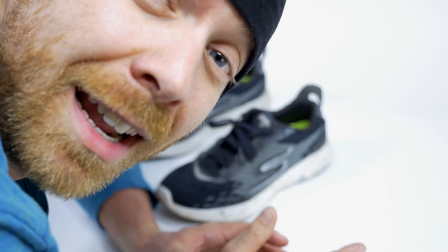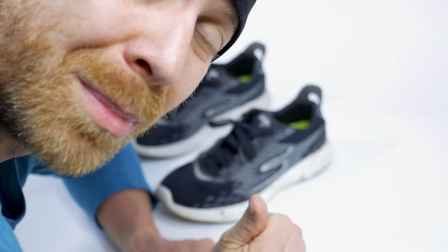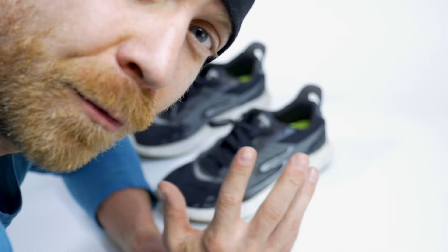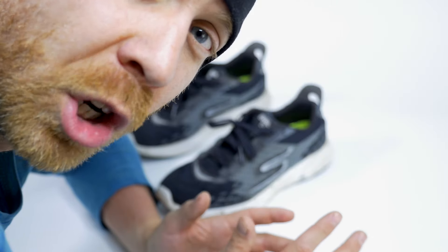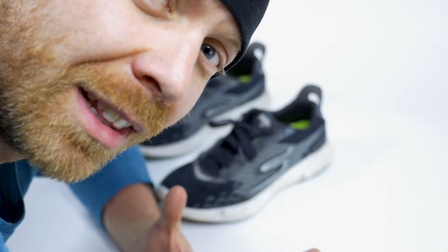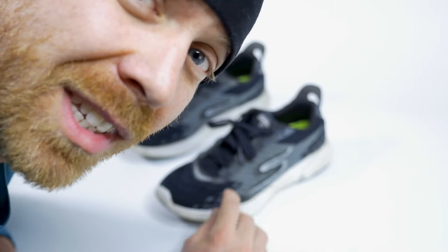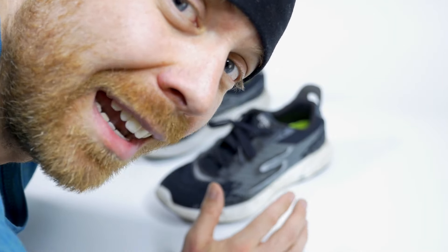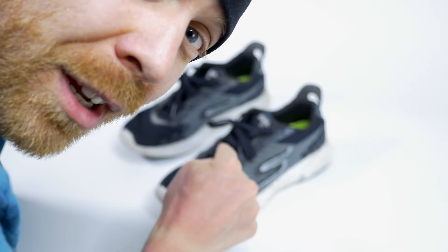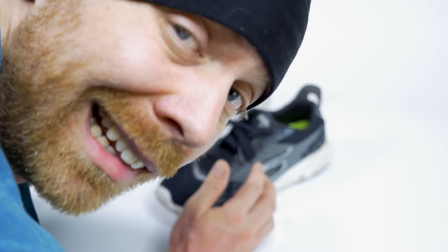Before I get into actually reviewing the shoe, this is not a paid, endorsed video. Skechers sent out three pairs of shoes — the GoMab Speed, the GoMab Razor, and the Go Run 5s — just for free for me to try out, because my friend Nicole Walker is sponsored by them. She really liked the 4s and I've been interested in trying them for about a year. So I reached out to them. Thanks to Skechers for sending these out. I love the 5s. I trained and raced in them for Ironman Campeche, and I thought these were worthy of a review. I probably have somewhere around 200 miles in them.